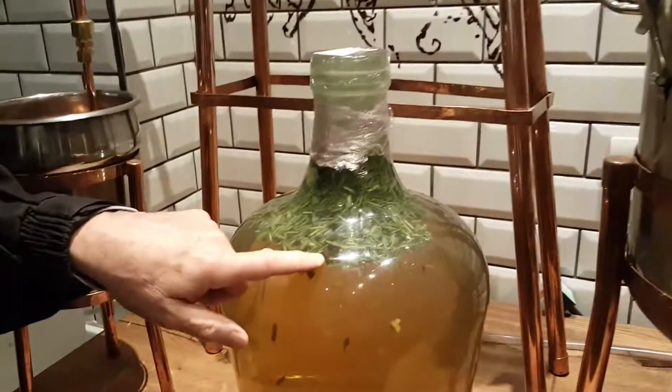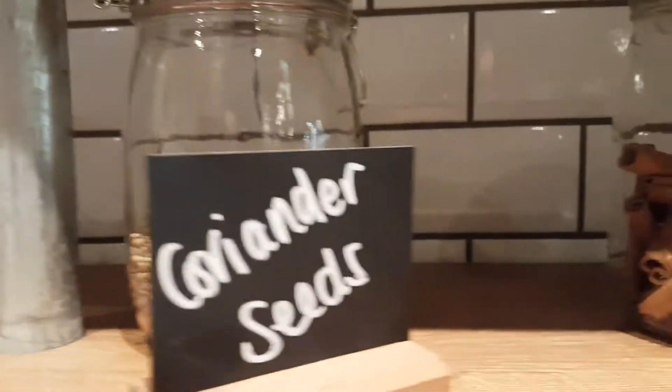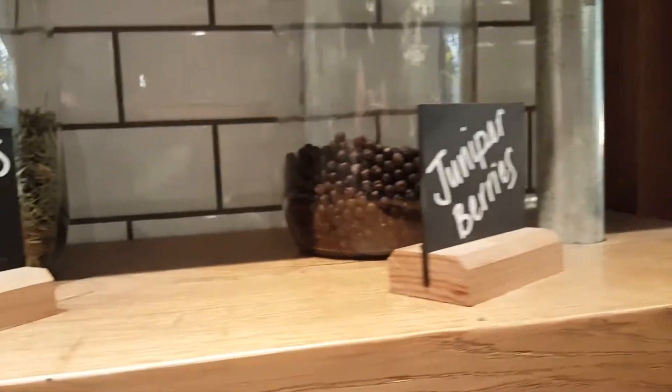So what's this? Oh, it's juniper! Yeah, that's all the ingredients we're using over there. Cardamom, licorice, coriander seeds, cassia bark, lemongrass, and juniper berries. Oh that's the cassia bark, okay, and the juniper berries.